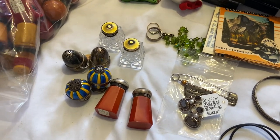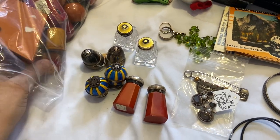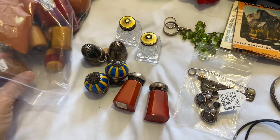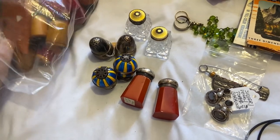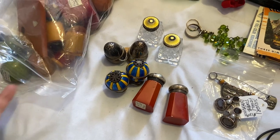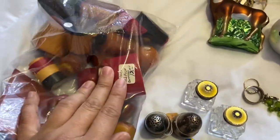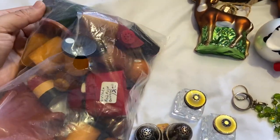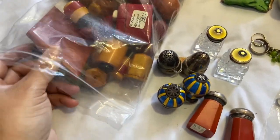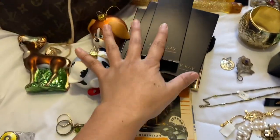I did see a lot of Bakelite salt and pepper shakers but I had no clue if they were worth it at five dollars a piece. I went to my car, did some research, and went back because some of them did have good value. I asked and they said make a pile and they'd give me a price. I got all of these for twenty dollars, so that was pretty good. Check my Instagram for a more detailed picture.